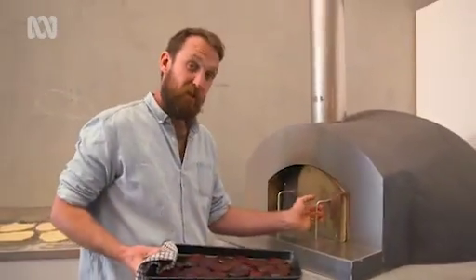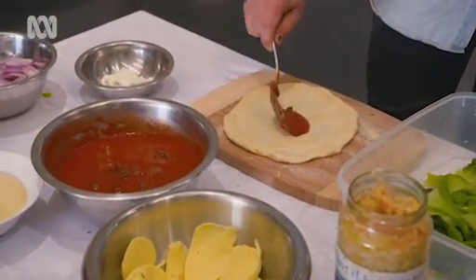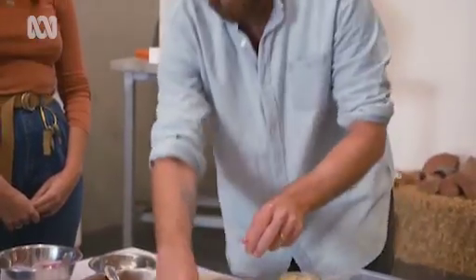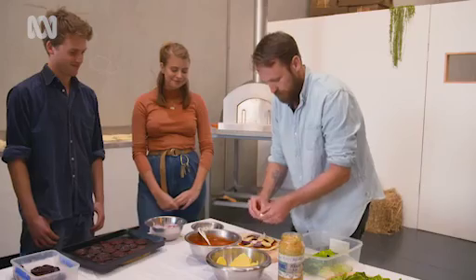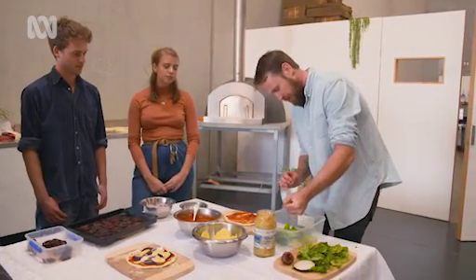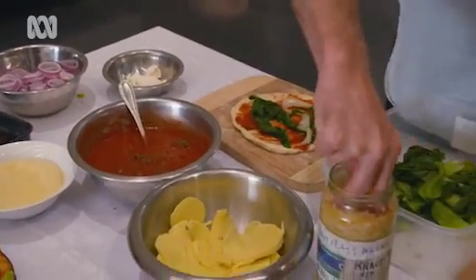I'll slice the beetroot into discs about a centimetre thick and roast it in that really hot oven for about 10 or 15 minutes, then they're ready to go on a pizza. I've got the makings of two different pizzas. Spoon some passata on there, a couple of bits of beetroot, some Spanish onion, and finish with fresh herbs when it comes out of the oven, a couple of bits of cheese, and some goat's curd. For the second pizza: passata on the base, thyme and oregano, and the wilted bok choy — just squeeze out the last of that moisture because we don't want soggy pizzas. Then a little bit of sauerkraut on there as well.